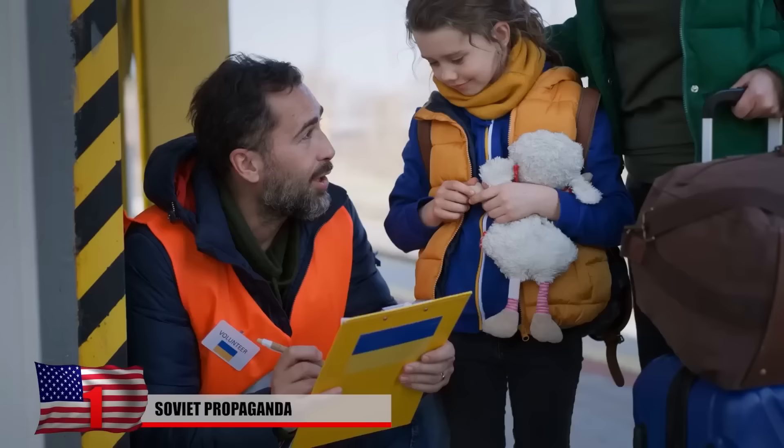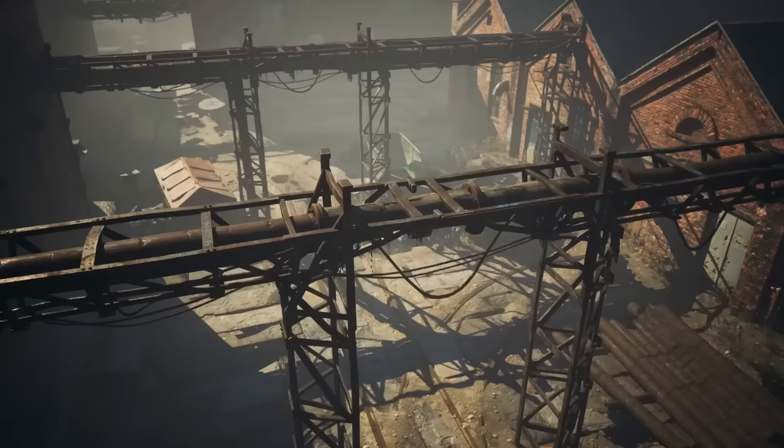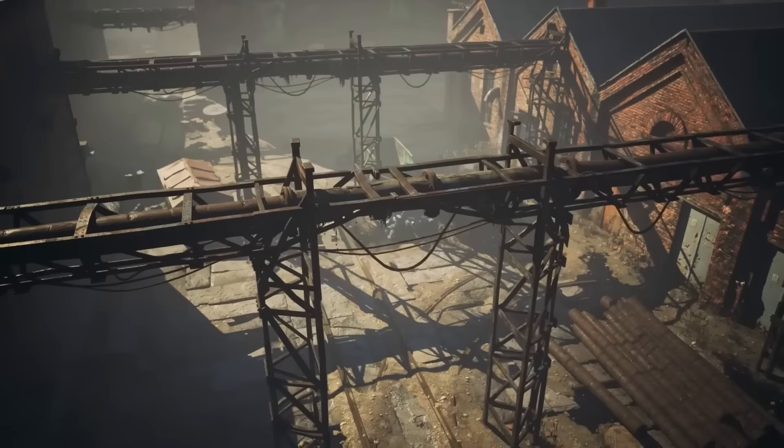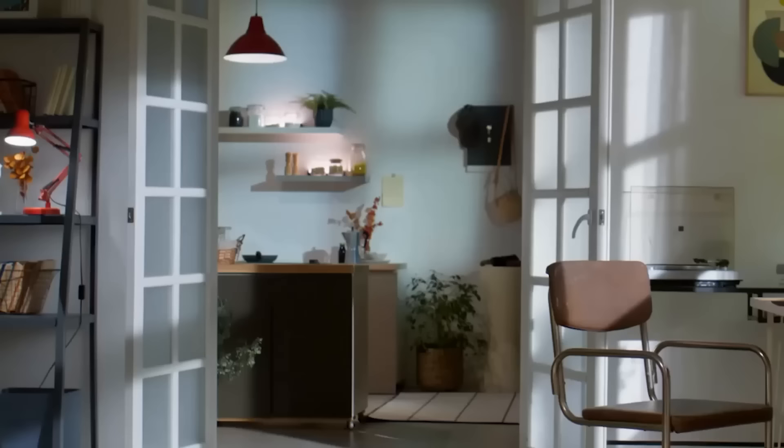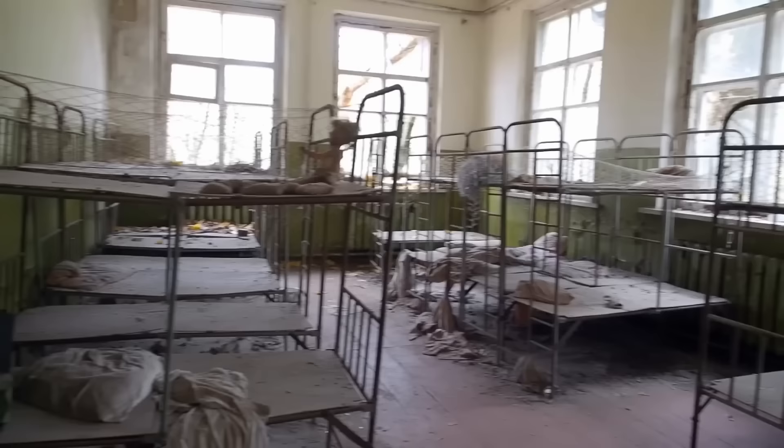Pripyat's 50,000 residents were evacuated 36 hours after the nuclear disaster struck. They all expected to return within a short amount of time, because that's what they were told would happen, so most people didn't take much beyond their identification documents and a few days' worth of clothing and personal belongings. Their time away ended up being permanent, and the population's hasty departure left the city essentially frozen in time. While what's left of the city is weathered and deteriorating, it otherwise still looks much like it did the day its residents left.